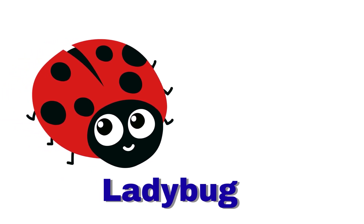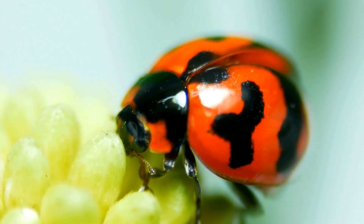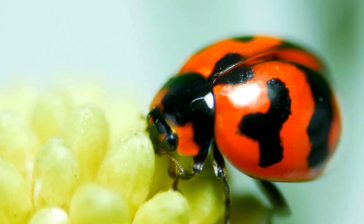Ladybug. A ladybug is small and red with black spots. It is a farmer's little helper.